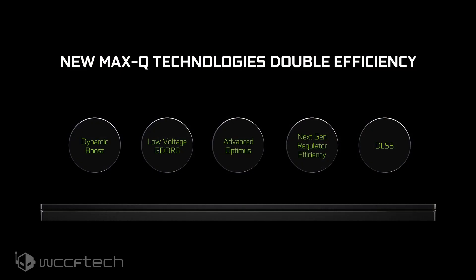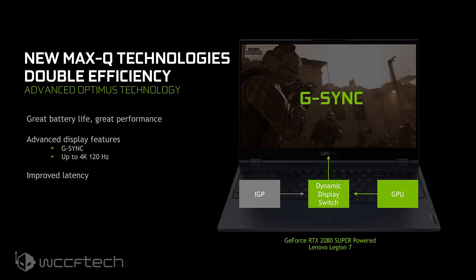NVIDIA is completely overhauling their entire lineup of GeForce laptops, and one of the biggest changes to their Max-Q GeForce laptops has been the doubling of efficiency across the board. This is achieved through a series of technologies, most importantly Dynamic Boost — a way to power balance in real-time per frame between the CPU and the GPU.